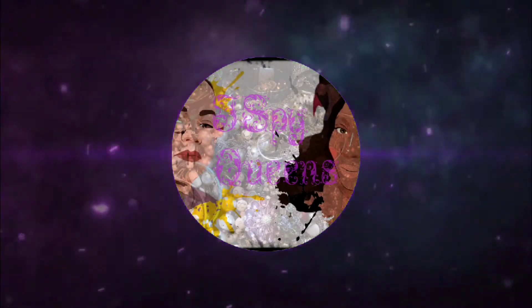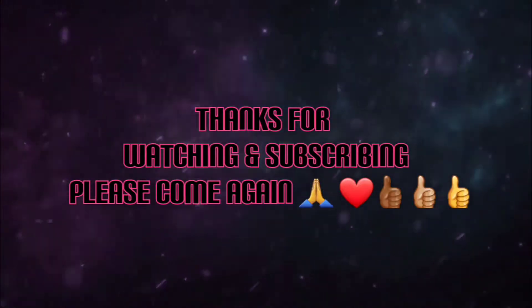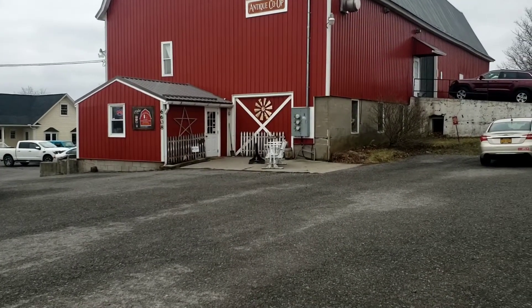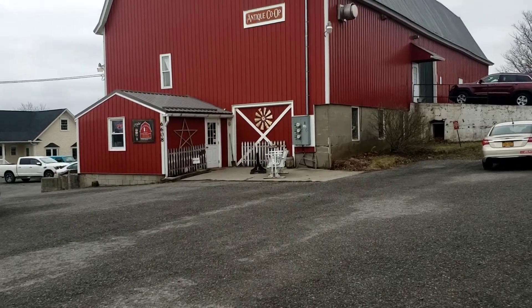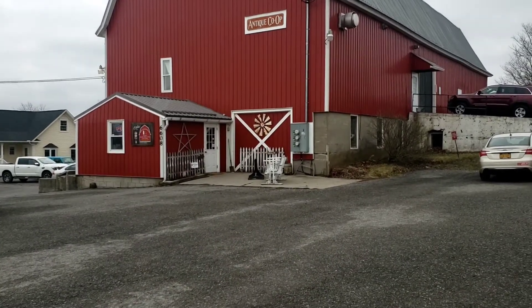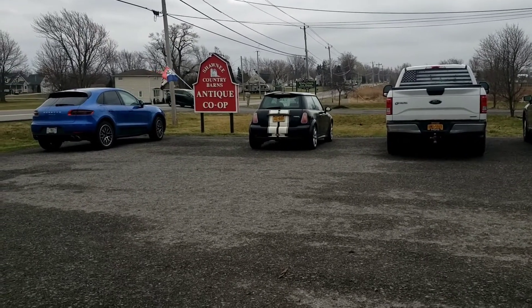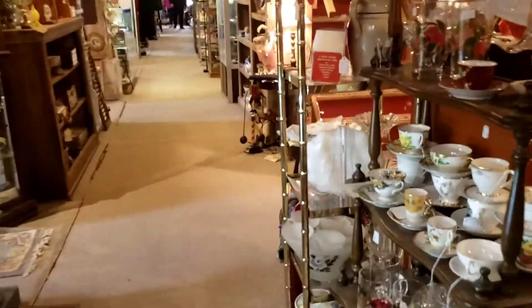I spy with my little eye! Hello I-Spyers, we are here at an antique shop. I think it's called the Red Burn? Correction, it's called the Country Burn Antique. They've got some cute jewelry and bags in here that I like.